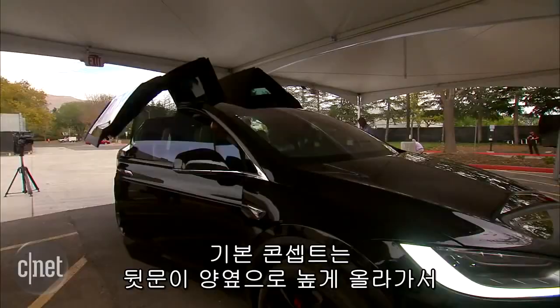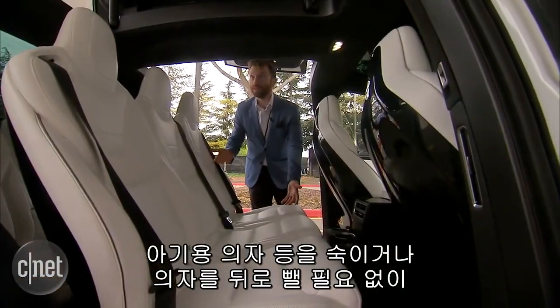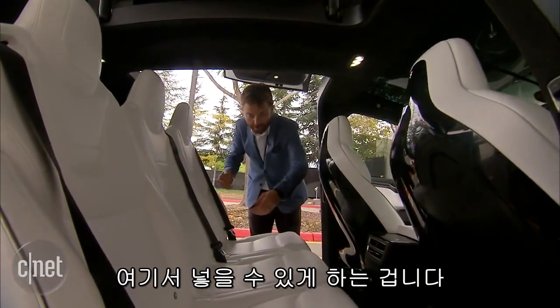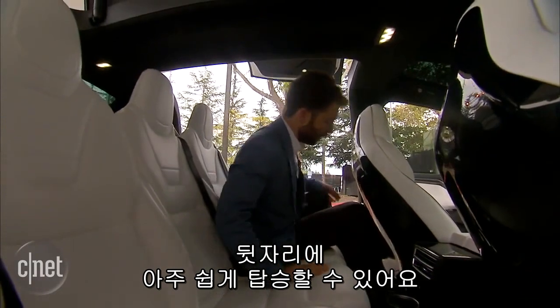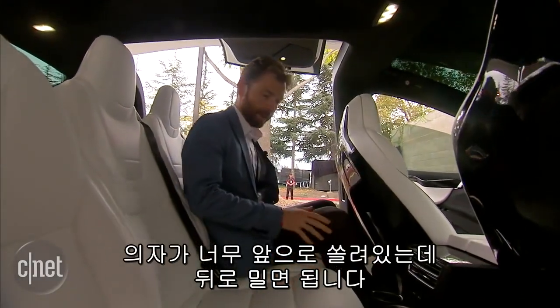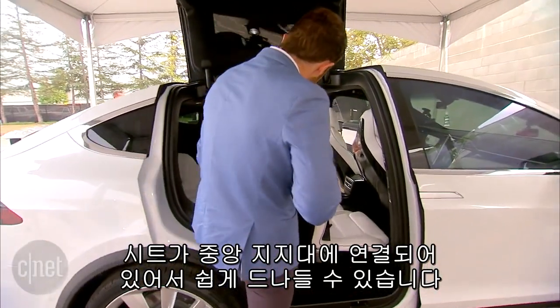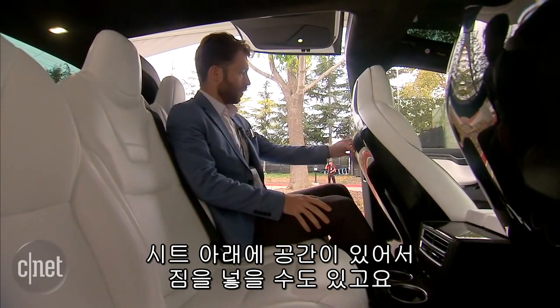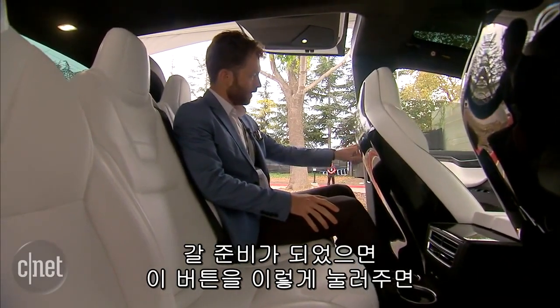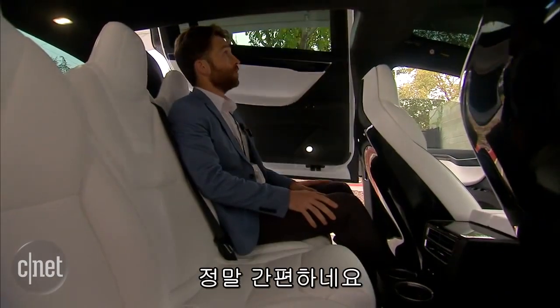The doors open really wide and high, so if you need to put someone in a child seat, for example, you can reach in here really easily without having to duck down or tuck behind seats. It's actually nice and easy to get in the seat back here. The seats are mounted on central pillars, which makes them easier to get in and out. There's also room underneath the seats — you can run some packages behind. When you're ready to go, just push this button, and after the beep, the doors start to come down just that easily.